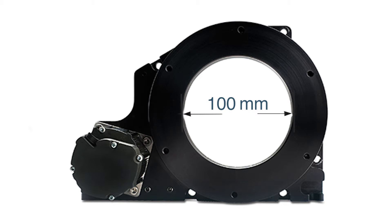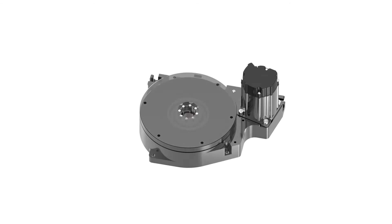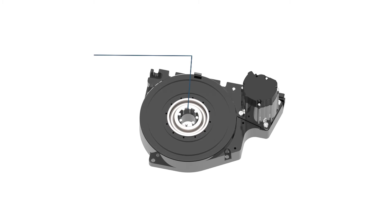The relationship between through-hole size and cost isn't obvious, but it all comes down to the stage's angular contact bearings. It's far more expensive to produce and install bearings that will fit in the limited space surrounding a large through-hole.